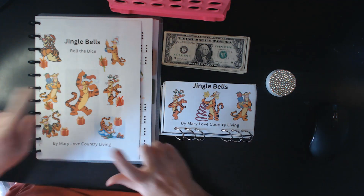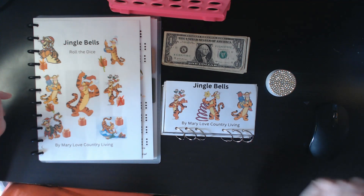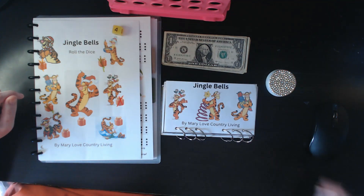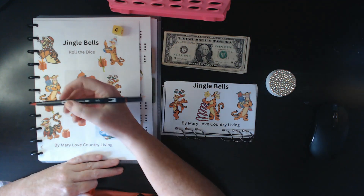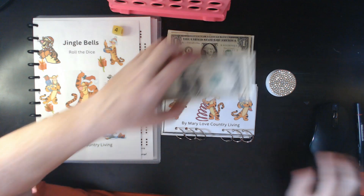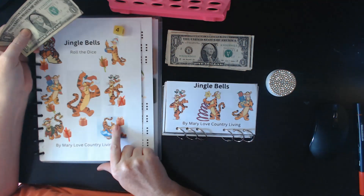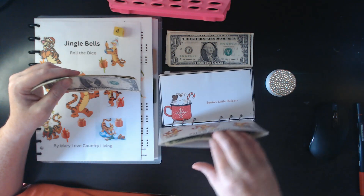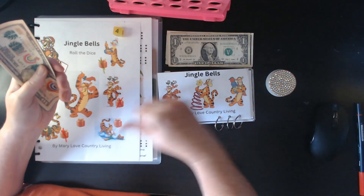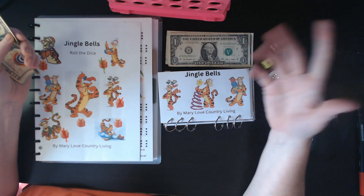Let's get started with Jingle Bells. This one's from Mary Loves Country Living and it's her Tigger one. Let's see how much we're saving — $4. So let's mark this one off: one, two, three, four. Do I want to do another two times? I better not, because I might not be able to put towards it. But it all goes to the same spot anyways.